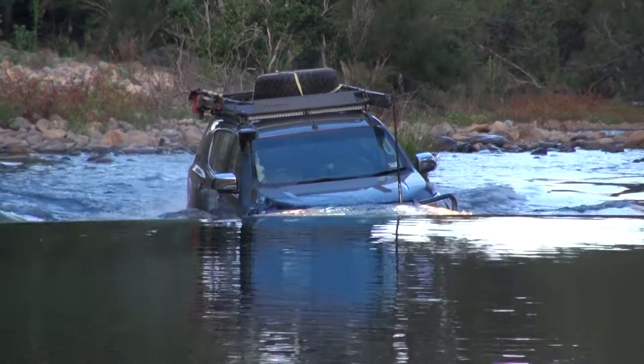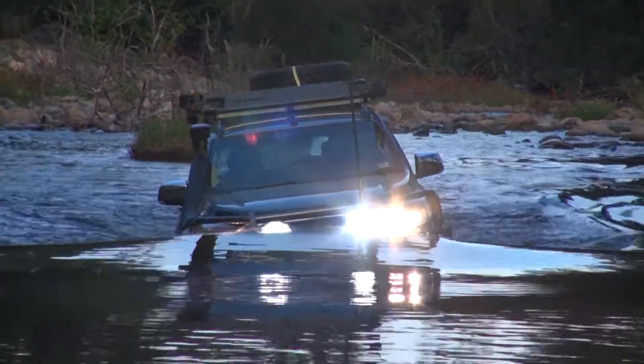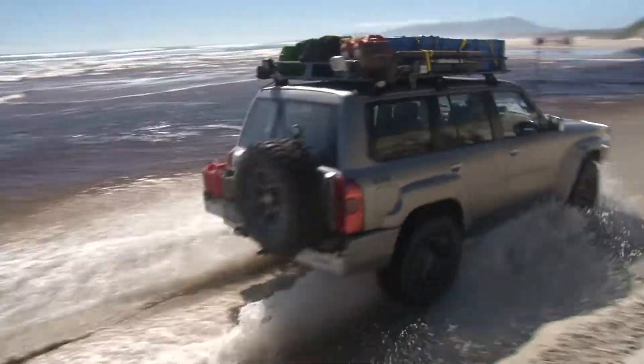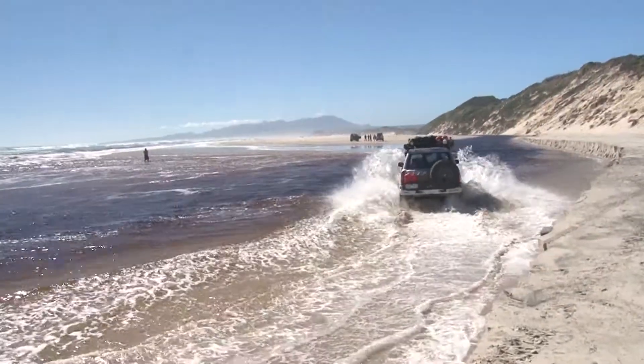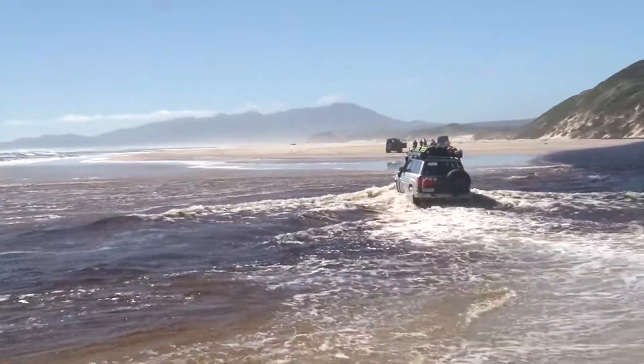Each snorkel model Safari manufactures is designed to suit the specific vehicle, to follow the body contours and lines of the vehicle. The snorkel matches accurately right up to the A-pillar, with 150 plus different models on the marketplace.